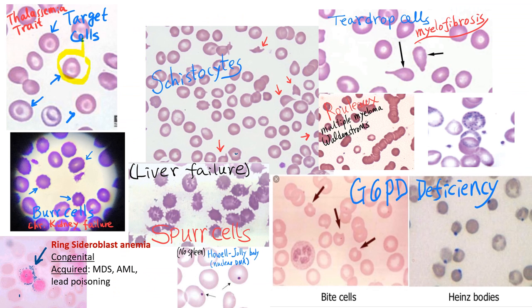Target cells are most commonly seen in all thalassemia patients — this patient has thalassemia trait — but they can also be seen in hemoglobin C disease and severe iron deficiency anemia.